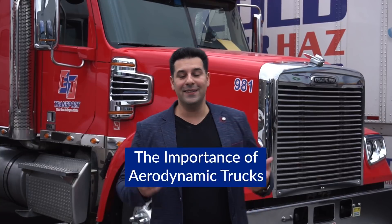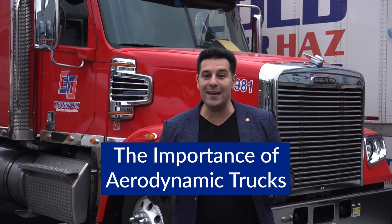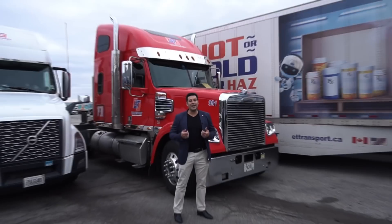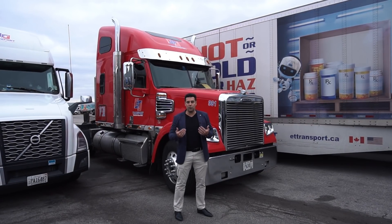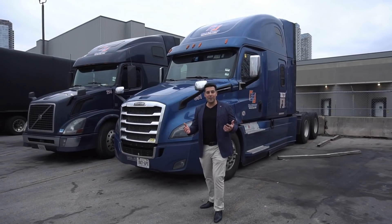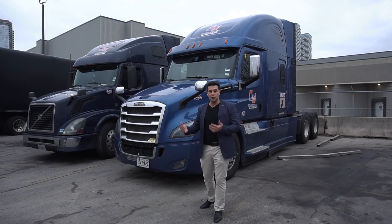Hey guys, check out this beautiful truck we have in the yard. In today's video I'm going to be talking about the importance of aerodynamics — the importance of an aerodynamic truck in 2021 going into 2022. I can't express to you how important it is to have an aerodynamic truck. We're going to be comparing the fuel consumption between old iron versus new iron, flat nose versus an aerodynamic truck.